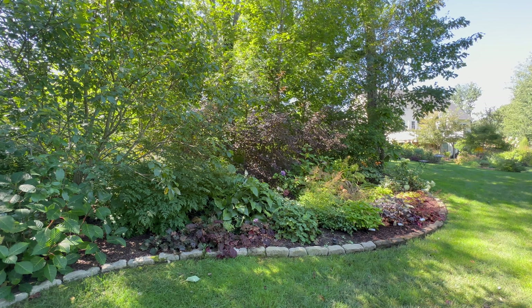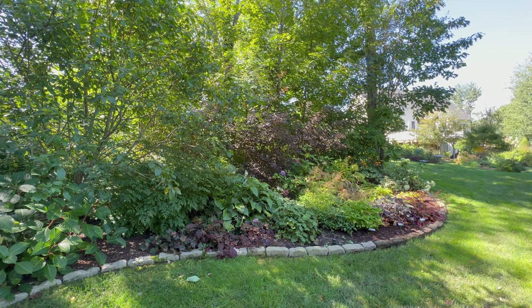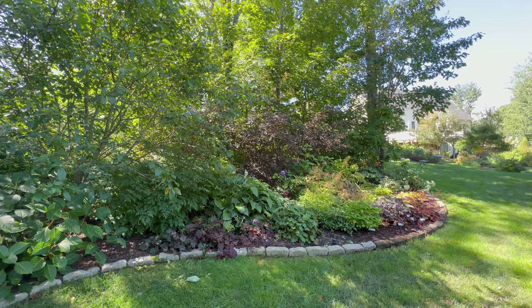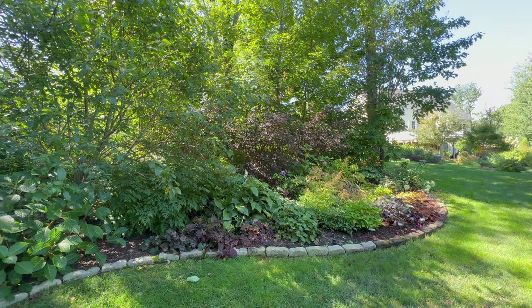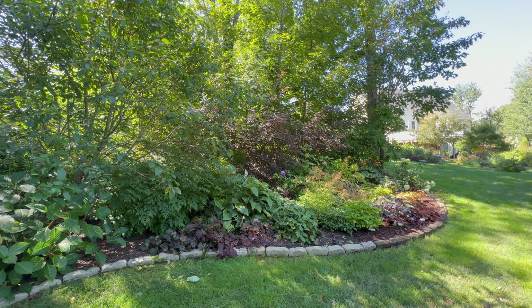I have a hamamelis — I think Jelena — which gets about 12 feet tall and 15 feet wide and blooms January to March. It can handle clay soil, Zone 5 through 9, and it blooms in wintertime. Sadly I can't even see this from my house. The rest of this bed are all perennials except for the hydrangeas, and the hydrangeas will keep their branching structure but won't have any other interest in winter.